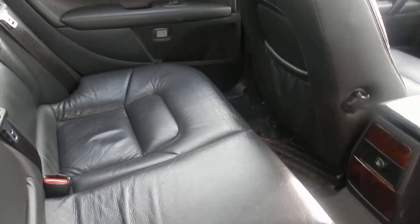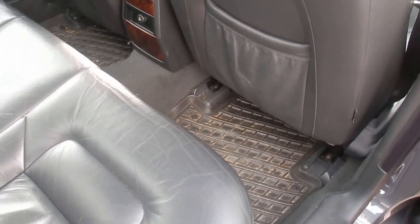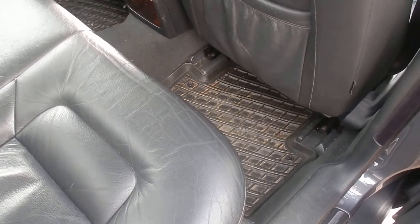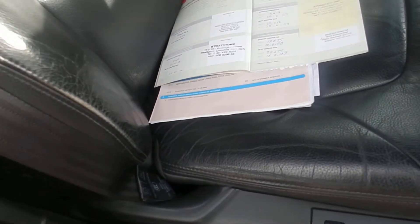Black leather trim. There are a few scratches in the centre — nothing major. Does have a full set of rubber mats. Just a bit of fading on the leather in the front.